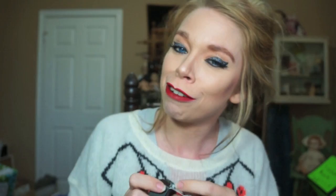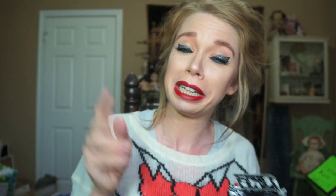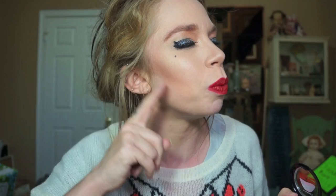The next thing that I got is Crazed Imagination, which is the blush for this collection. I love the inside of the boxes as well — all of the characters in black and white, a little something extra they did this time. It's kind of a nice, very deep mauve kind of color, and that is what I have doing like this weird blushy contour thing on the side of my face today.